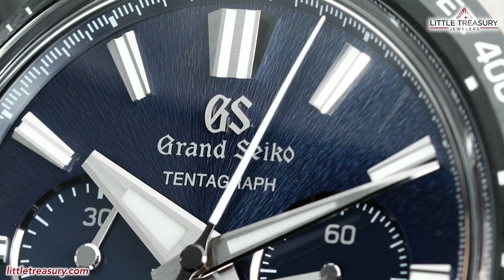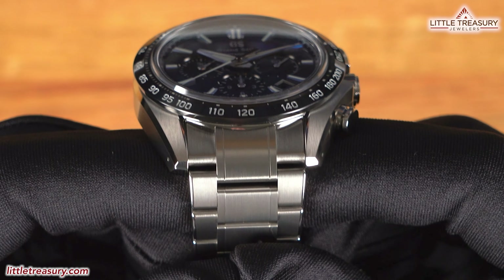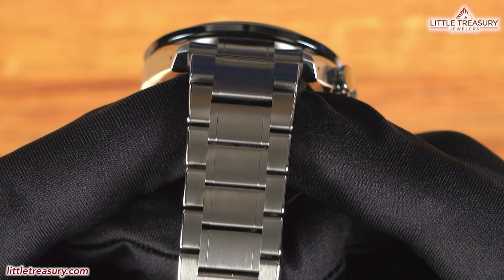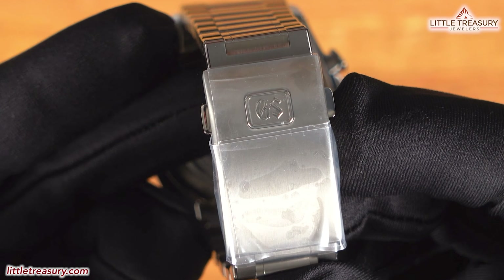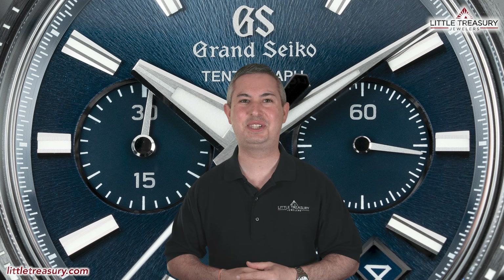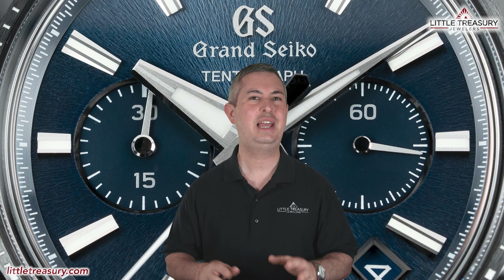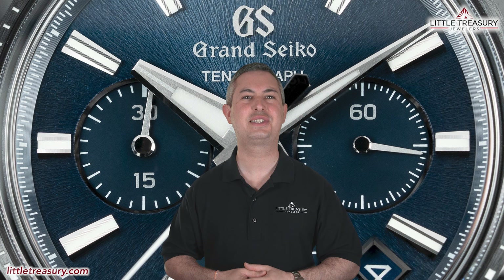The bracelet is Evolution 9 style, made out of high-intensity titanium, and is 22 millimeters wide with a complete matte finish. A folding clasp can be found with the GS logo and four clicks of spring bar micro adjust. The Grand Seiko SLGC-001 Tentagraph is part of the Evolution 9 collection, is 100-meter water resistant, and can be yours for $13,700.